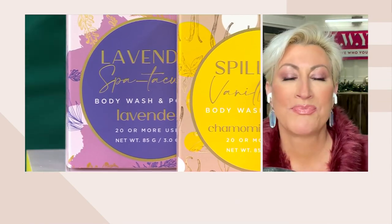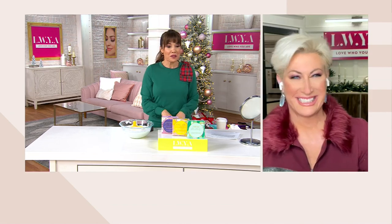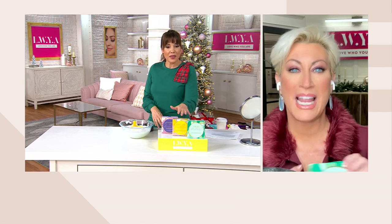I'm telling everybody — get the whole set for yourself. When you take a shower at night, you're going to use the lavender. In the morning, maybe you want to do the mint or that vanilla chamomile. That can go either way.